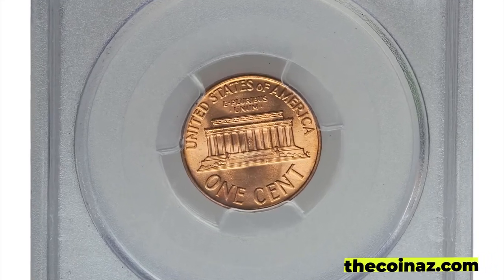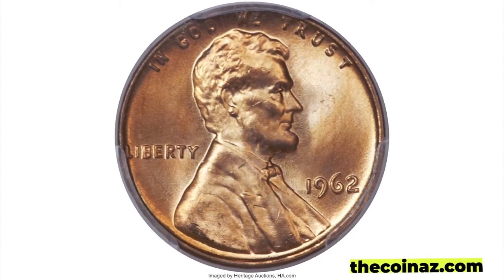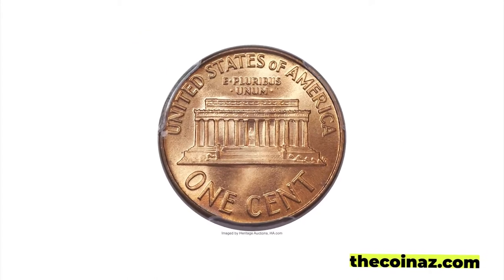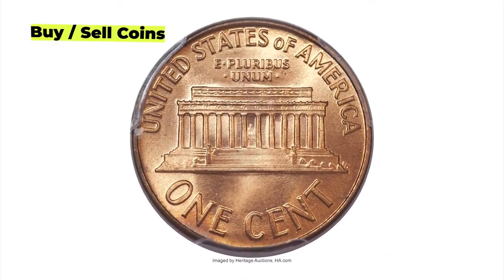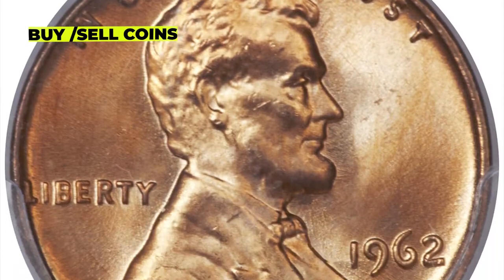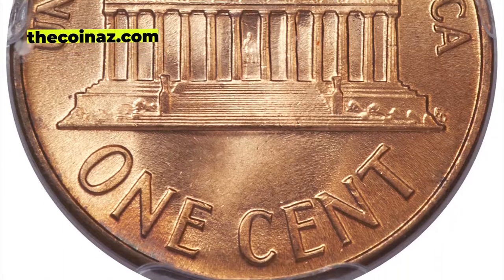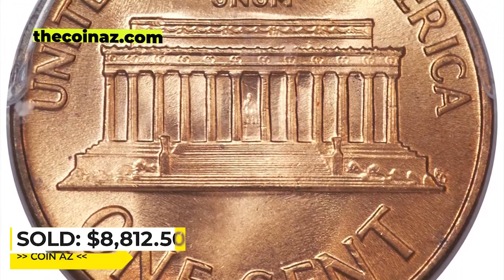It's sometimes difficult to remember that the Lincoln Memorial cent design is now more than half a century old. Despite massive mintages, these coins were not saved and are now condition rarities. The surfaces are brilliant and frosty with rich orange mint color. Marks and spots are absent on the superb gem, which sold for $8,812.50 at Heritage Auctions.